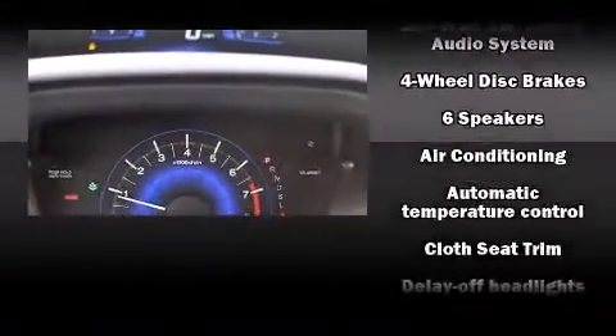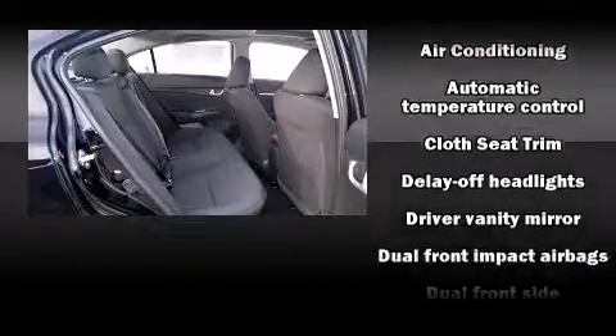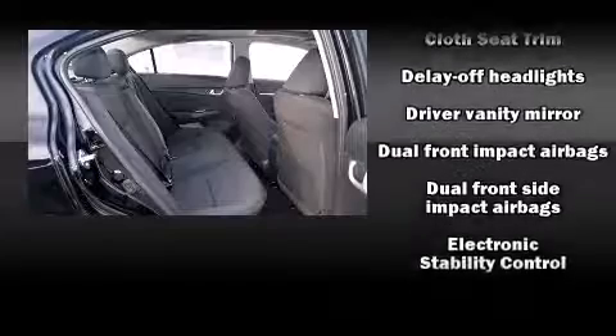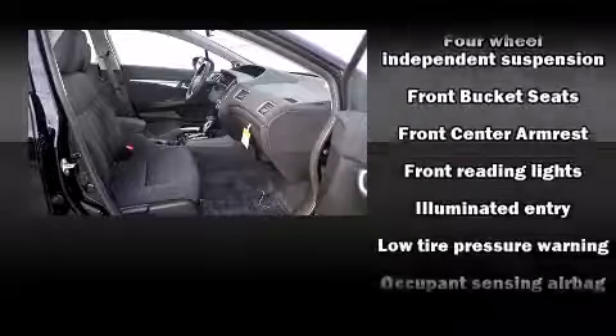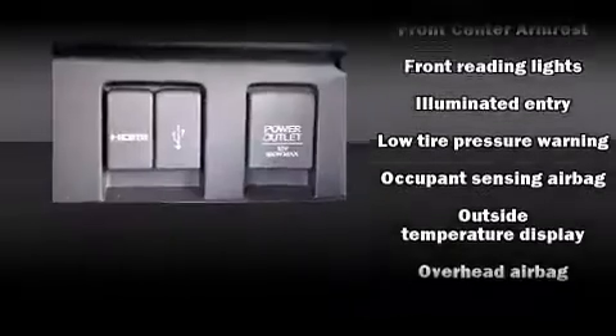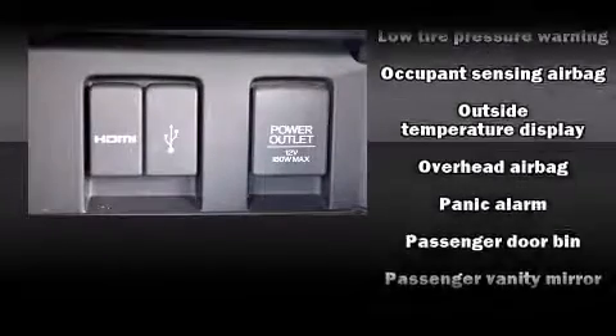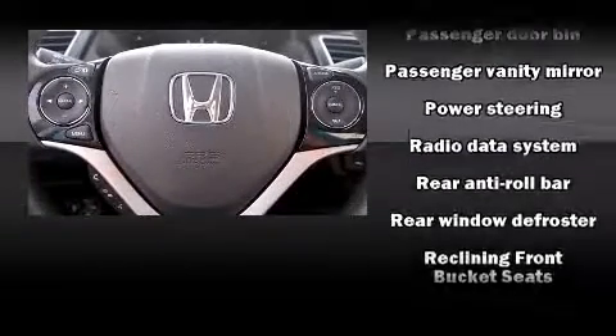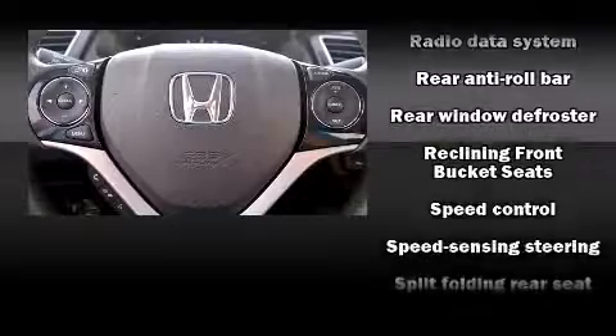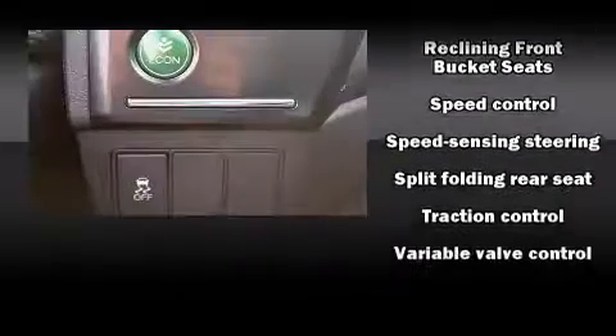Passengers are protected by various safety and security features, including head curtain airbags, front and side impact airbags, traction control, brake assist, ignition disabling, and four-wheel disc brakes with ABS. Various mechanical systems are monitored by electronic stability control, keeping you on your intended path.